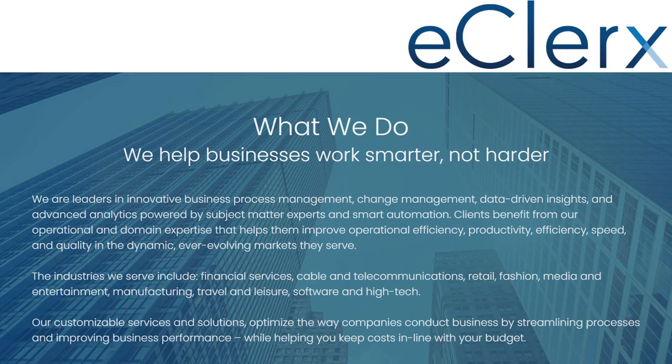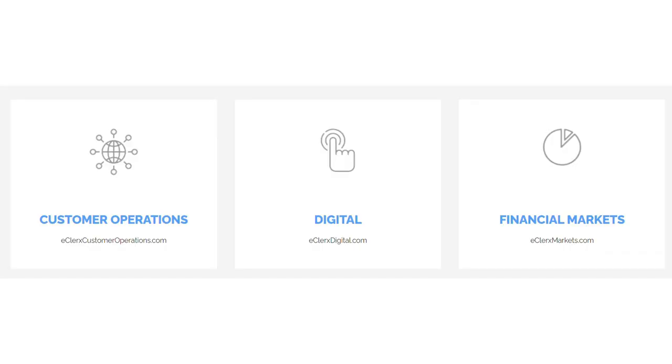Welcome to Finding Signals. Today we are going to analyze EXL Services. EXL Services is a knowledge and business process outsourcing company which helps clients improve operational efficiency, productivity, speed, and quality. The company has operations in the United States, UK, Europe, and Asia Pacific, serving sectors including financial services, cable and telecommunications, retail, fashion, media and entertainment, manufacturing, travel and leisure, and software and high tech. The company has divided its operations into three segments: customer operations, digital, and financial markets.